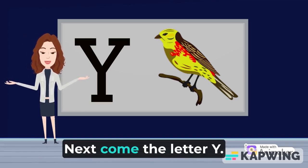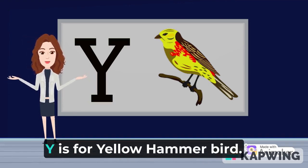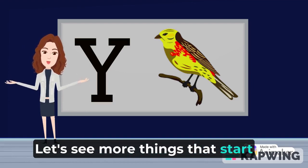Hey! Next comes the letter Y. Y is for yellowhammer bird. Let's see more things that start with the letter Y.